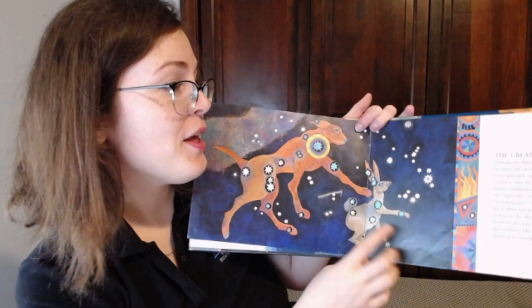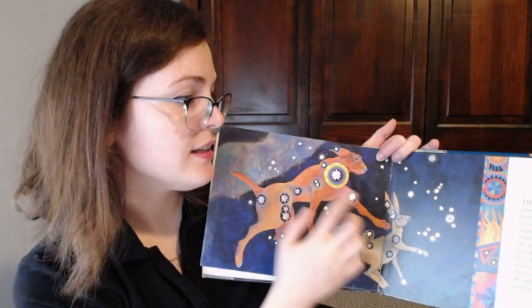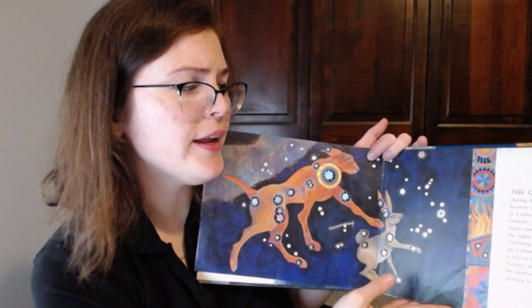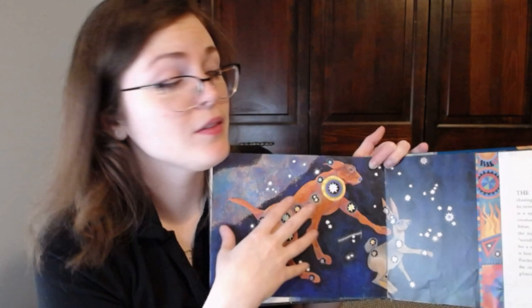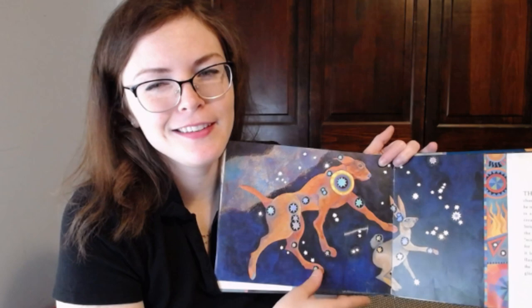The great dog is chasing the hare, but he knows he can never catch it. This dog is a splendid, star-studded creature. His brightest star, Sirius, outshines all others in the nighttime sky — Sirius is the brightest star in the whole sky. Sirius means 'scorching one,' a good name for a white-hot star. But spotted low in the sky, Sirius flashes all the colors of the rainbow, like a diamond glinting in the sunlight. This one is tough to see in the summertime — Canis Major is living near the sun right now, so when the sun's up during the day we can't see the stars, but they're still up there.